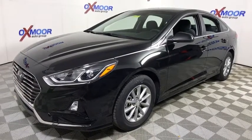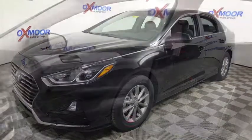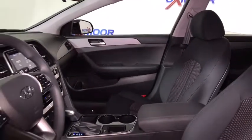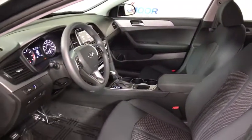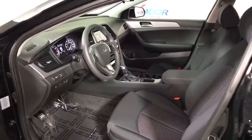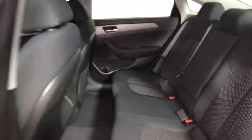This vehicle has less than 100 miles. Here are some of this vehicle's great options: traction control, dual airbags, power steering, four-wheel disc brakes, security system, electronic stability control, trip computer.